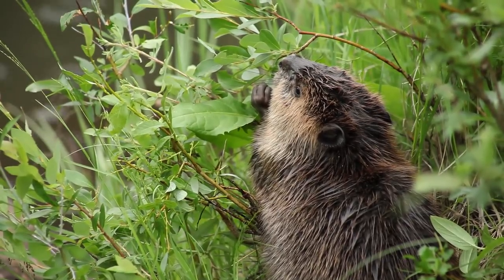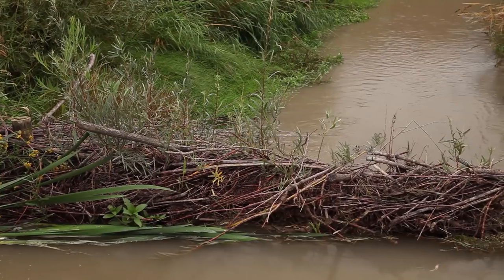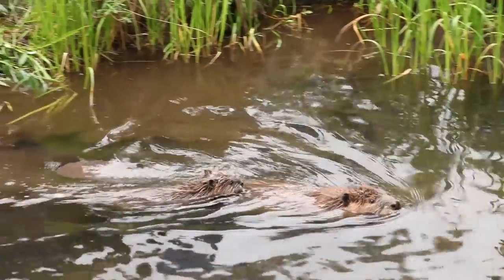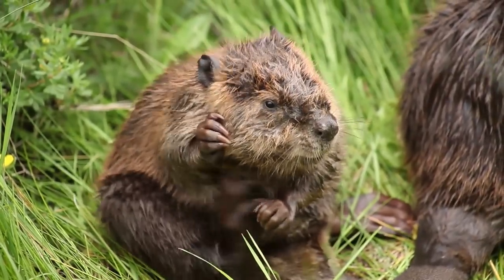Ranchers in California's Scott Valley Watershed are warming up to beavers and their human imitators, persuaded by water tables that have risen by as much as three feet and reduced irrigation costs. Happily, beavers have returned to countless North American waterways to lend a helping hand — or paw.